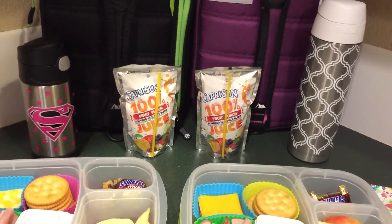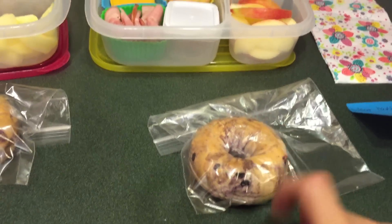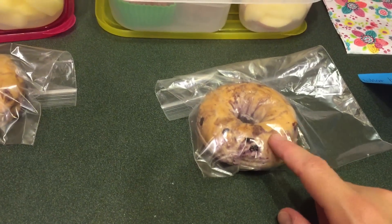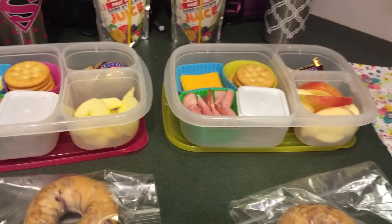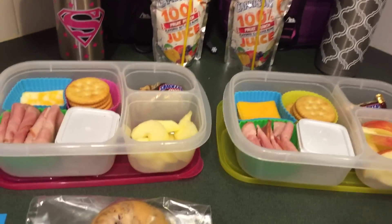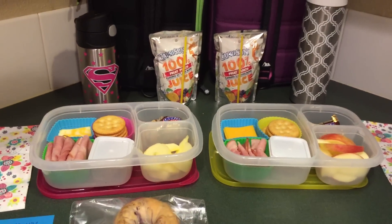They've got water and juice of course, and then for snacks I got these little mini bagels. In the morning I'm going to put on some cream cheese and throw them in their backpacks for them to have a snack. They just don't eat enough for breakfast, so trying to give them a little something else. But anyway, that is for Monday.